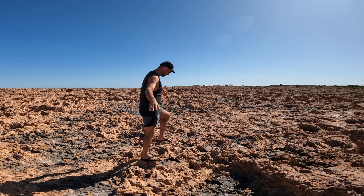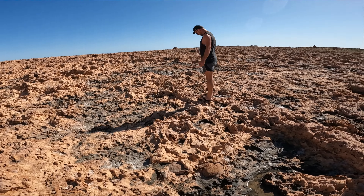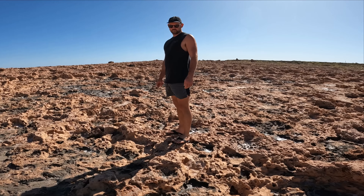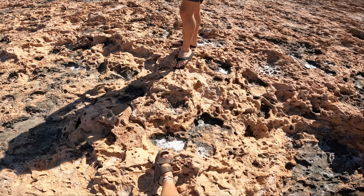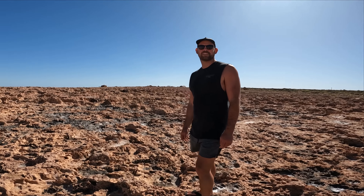Coming for a walk out to the blowholes to see if they're spouting — as Bryce would call it, 'spoofing.' Bryce has insisted on going the shortcut, the easy way. It literally looks like I'm trying to walk on the moon right now. These rocks are really sharp. A little bit of hard work doesn't hurt, honey. That's where we're going, over there.